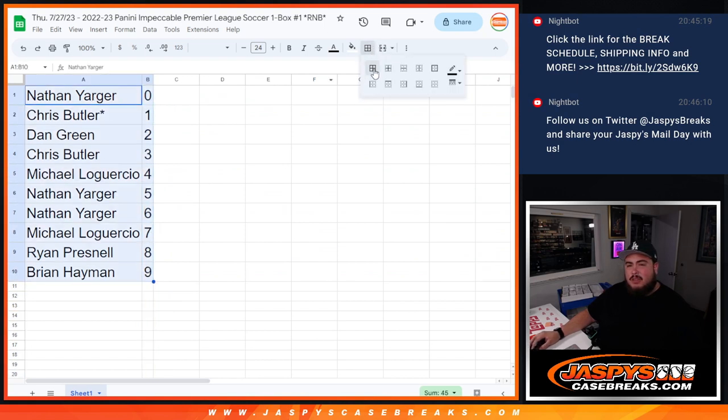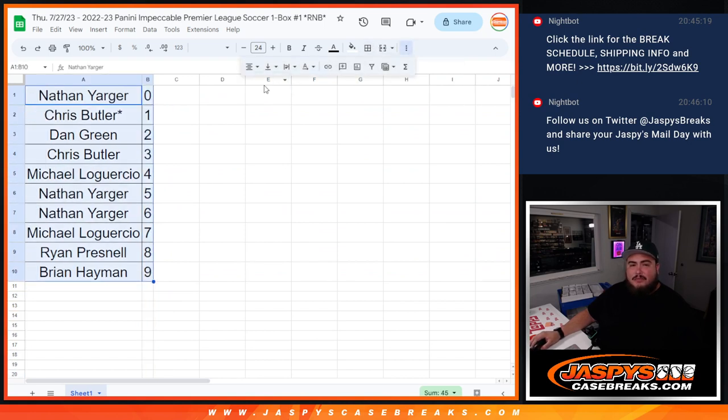Alright guys, I'll give you a quick 30 seconds to look at your spots right here, and then we'll start showing you tonight.